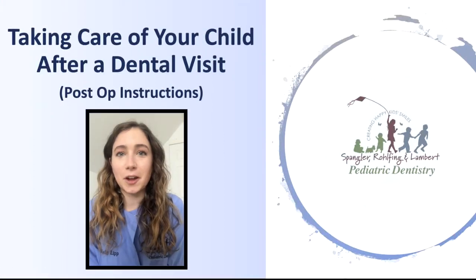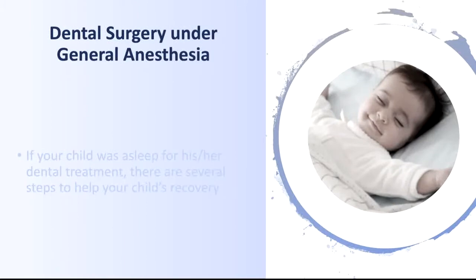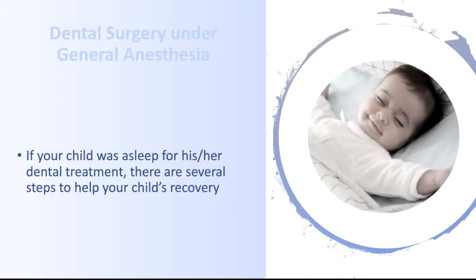Hi guys, it's Dr. Kelly Lipp. Let's talk about taking care of your child after their trip to the dentist. For dental surgery under general anesthesia, if your child was asleep for his or her dental treatment, there are several steps to help your child's recovery.